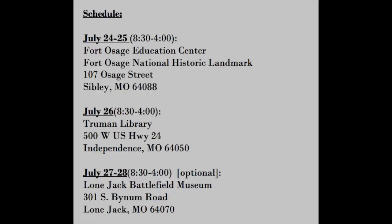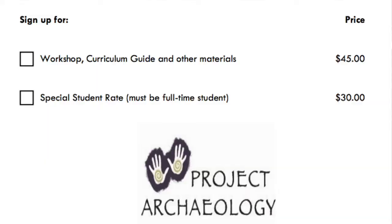In terms of times and cost, for each of those days they meet between 8:30 and 4 o'clock, so it is pretty much a full day. I really thought it was great instructional time and never felt like I was just sitting there listening to somebody lecture. As far as cost, it is $45, unless you're a full-time active student, in which case the cost is $30, and it's really mainly just for supplies.